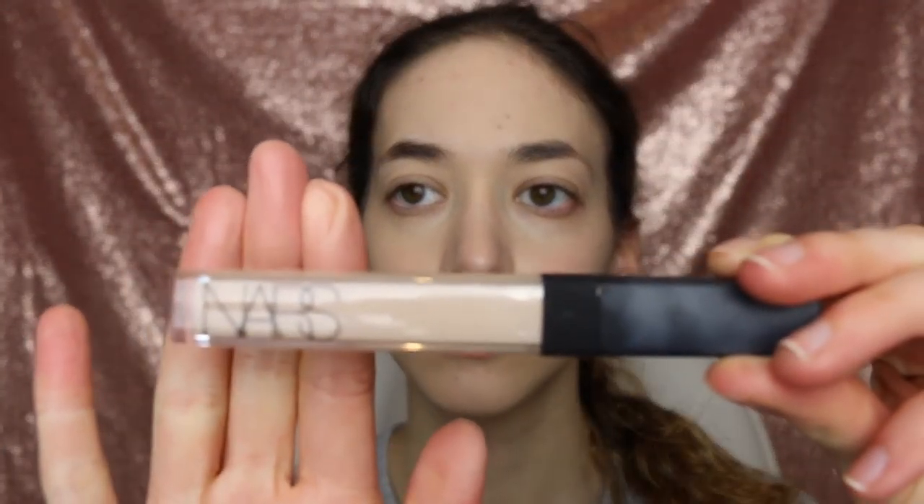I'm now going to be taking my NARS creamy concealer in vanilla and concealing my under eyes and everywhere else.